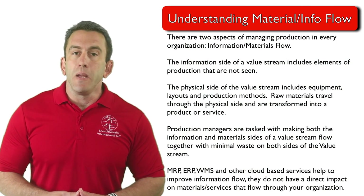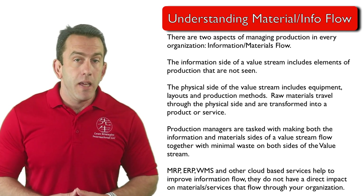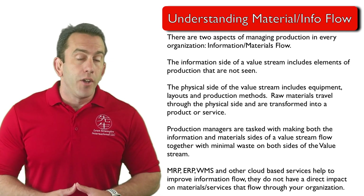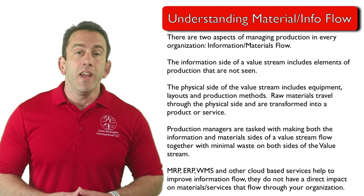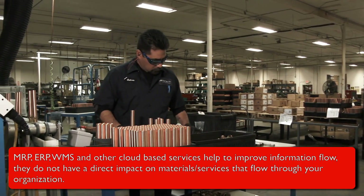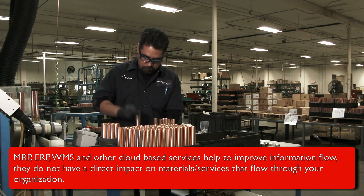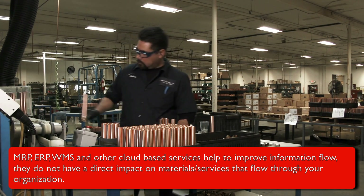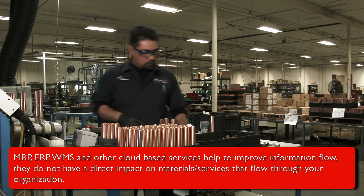With this in mind, many organizations begin by using advanced technology like MRP, ERP, WMS, and other cloud-based services to improve information flow. And while this will greatly enhance the efficiency of information flow, it may not have much of an impact on materials or services that flow through an organization.